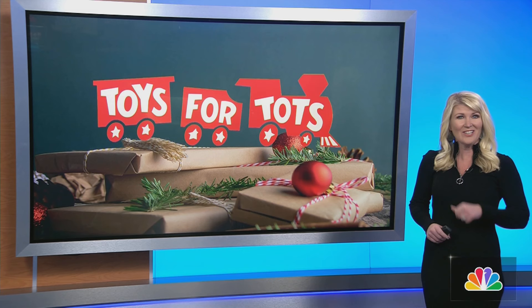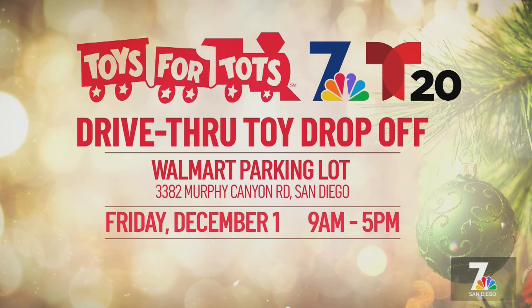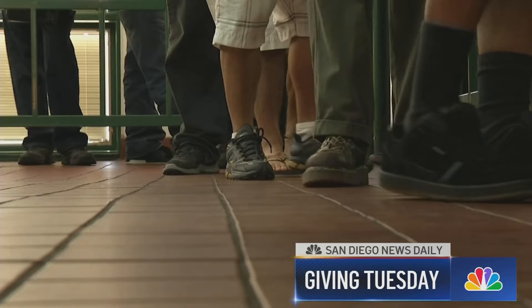It is your chance to spread some holiday cheer to kids who might not otherwise receive gifts. Join NBC7 and Telemundo 20 for this year's Toys for Tots drive. Now through December 10th, you can drop off new and unwrapped toys at UPS store locations. Or join us this Friday for a special drop-off at the Walmart on Murphy Canyon Road.